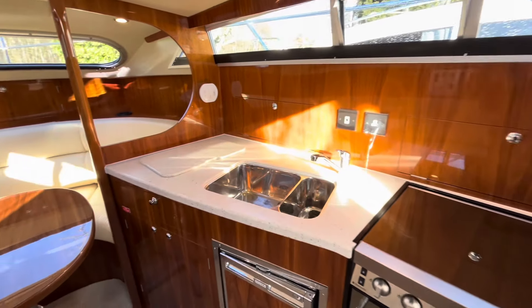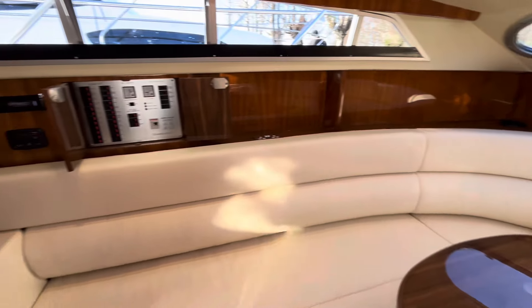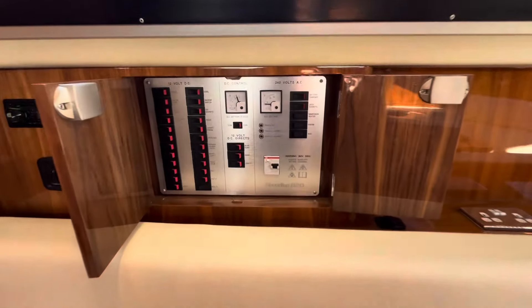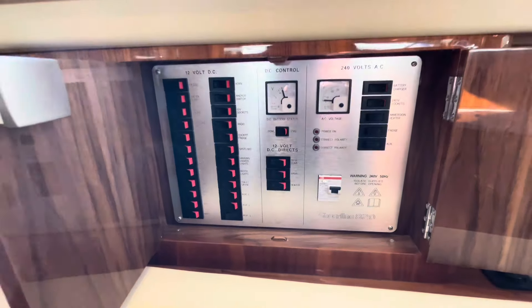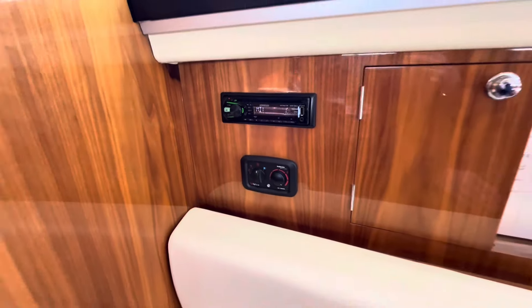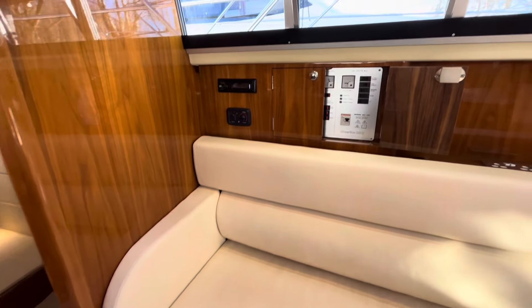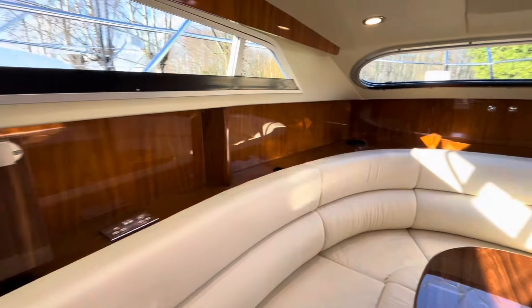Some further specification worth mentioning: the shore power system complete with battery charger and electric immersion heater. You can see all of the 240V consumer panel and also the 12 volt system. Warm air heating serves both the cabin and the cockpit, and there are USB sockets throughout along with 240V sockets.